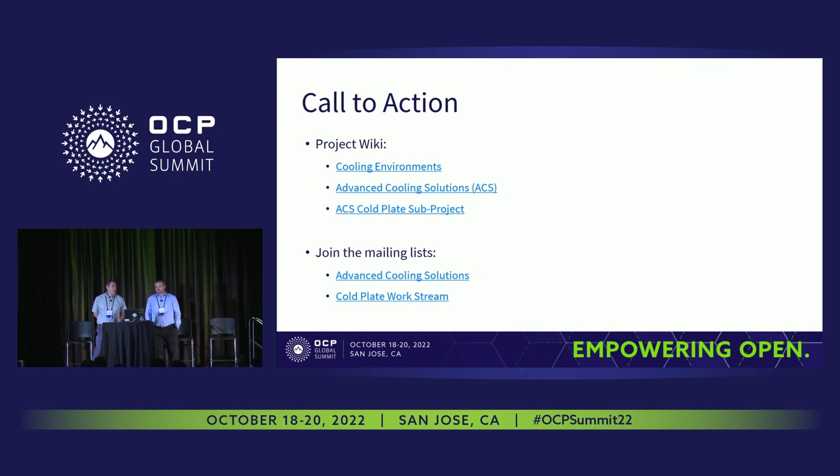If you'd like to learn more about all the blind mate cooling efforts, check out the wiki pages — there are links within the presentations which you'll be able to download from the OCP website at the end of the conference. Feel free to come by and talk to us if you see us; we'll be happy to answer whatever questions you have. Thank you.